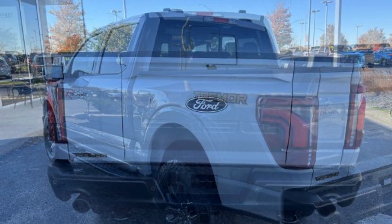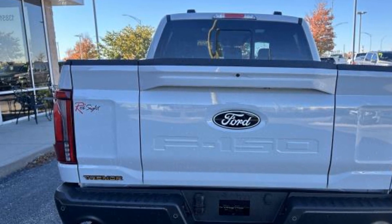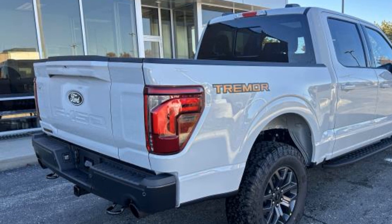Side View Mirrors with Turn Signals, Lane Departure Warning, Wi-Fi Hotspot, Satellite Radio, Navigation, Premium Sound System, Multi-Zone Air Conditioning, and 4-Wheel Drive.